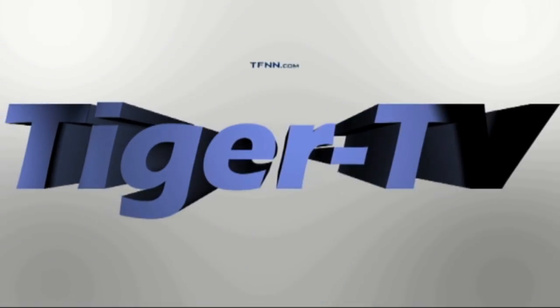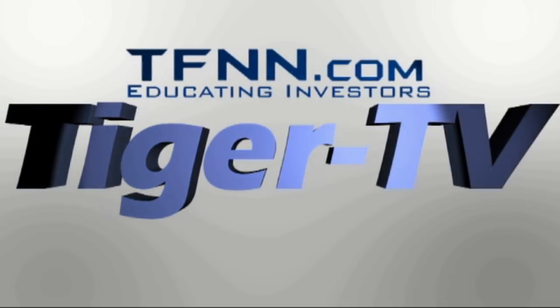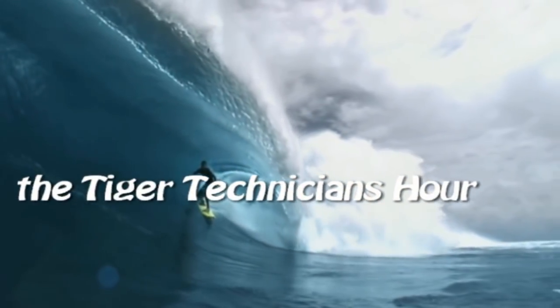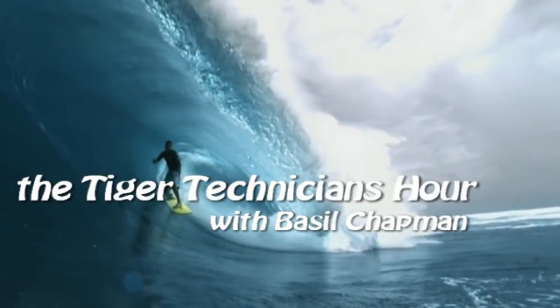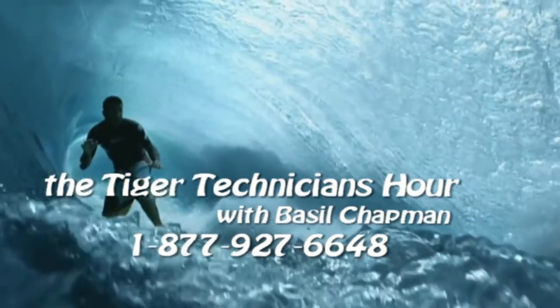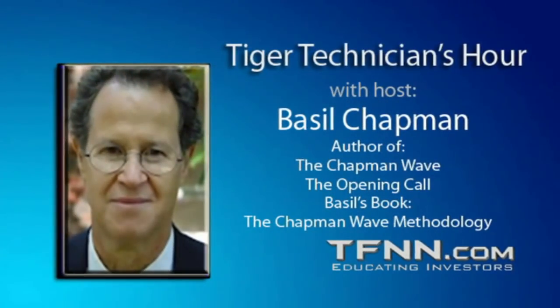The following is a presentation of TFNN, The Tiger Technician Hour with your host Basil Chapman. Call now toll free at 1-877-927-6648, internationally at 727-445-1044. Now, Basil Chapman.